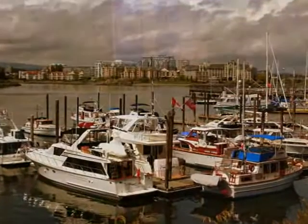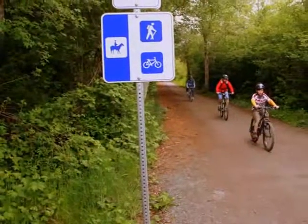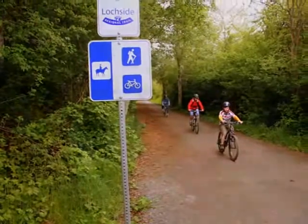Victoria is also a good spot to get fit. They have extensive biking trails and you can also go kayaking in many places in and around Victoria.